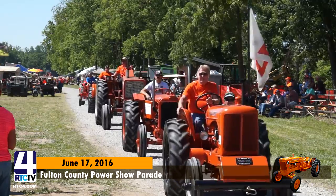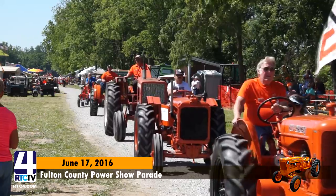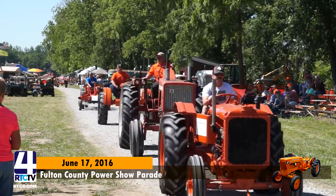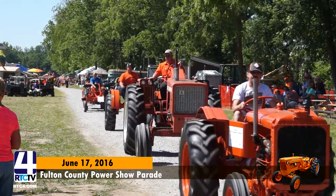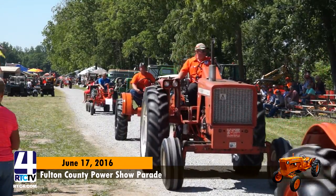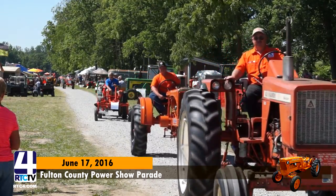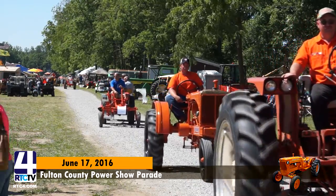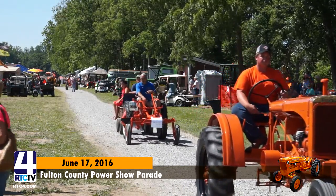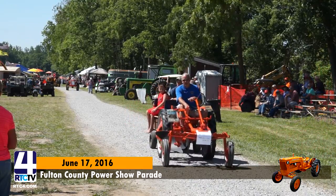Next up is Len Patz on a 1930 Allis-Chalmers United. Don McCullough Jr. from Waterloo, New York, on a 1968 180 diesel. Ben Johnson on a 1937 Allis-Chalmers WC. Chris Leonard on a 1949 Allis G, out of Milton, Kentucky.